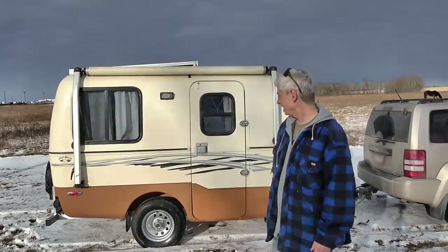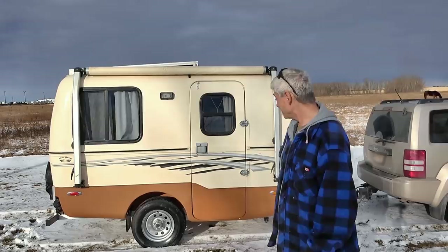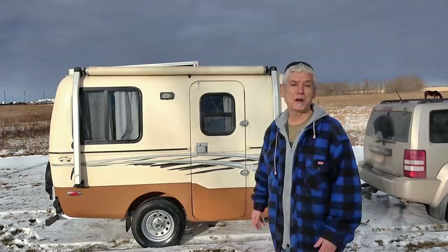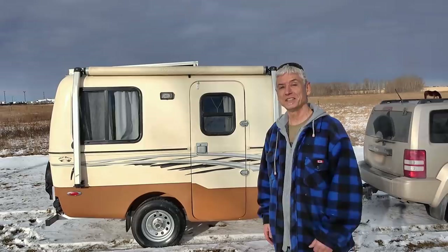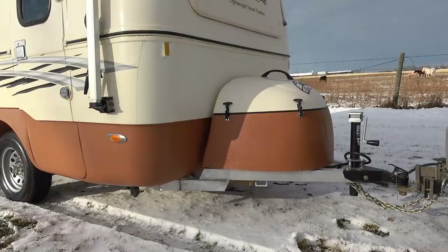I think everybody knows it's not going to stay that clean, but it does look nice. And I think once I've muddied it up again, that brown on the bottom is going to blend in a little better. It's going to get dirty — I'm kind of proud of that. It's not for a display case; it's for using out in the real world. The color also shows where I added a thick layer of gravel guard, a coarse textured coating that protects the fiberglass from rocks and abrasions.